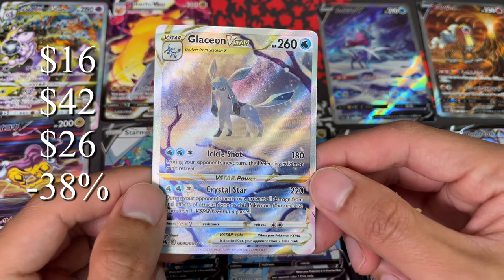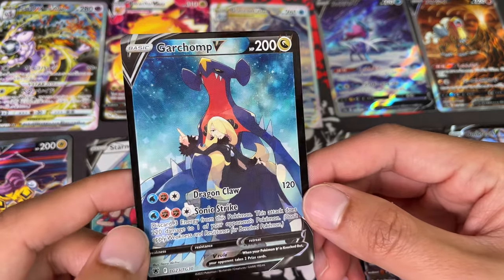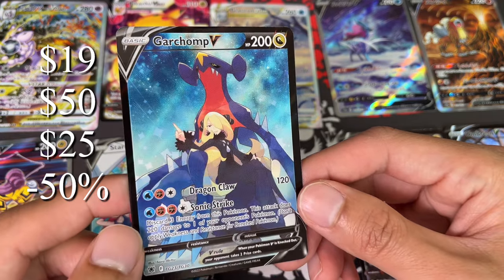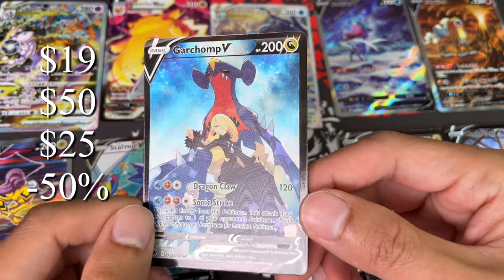Next up we have Garchomp V with Cynthia — in my top trainer gallery cards, a beautiful looking card. It started at $19, hit a high of $50, so it doubled up in value, but now it's down over 50%, sitting at $25 — just five dollars above where it was.